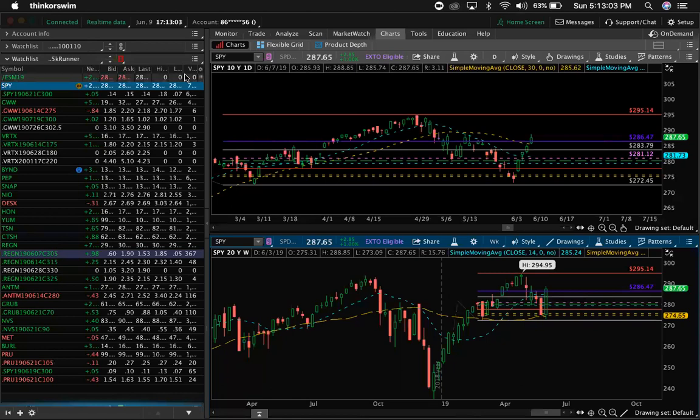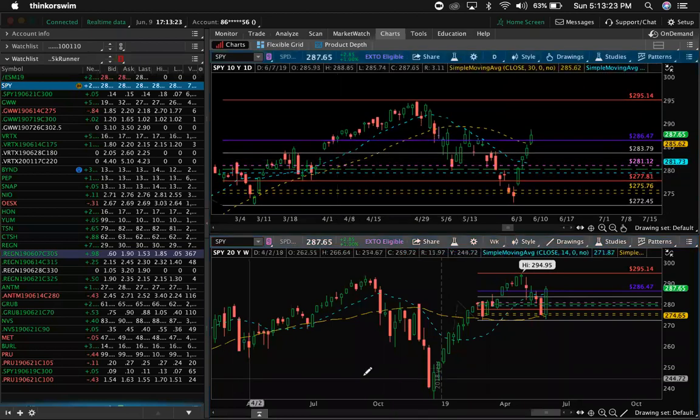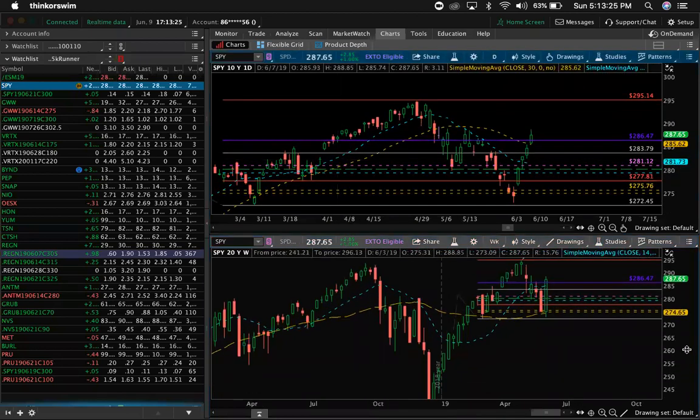We have Han, Yum, TSN, CTSH, Regeneron, ANTM, Grub, NBS, MET, Burl, Prue, SPY, XPX. For those that love XPX, I know you guys are XPX-aholics. I'm back to my SPY because I love my SPY. SPY does not do me wrong. I feel with SPY you can trade the last 15 minutes and make way more than you can with XPX. Just my thoughts.